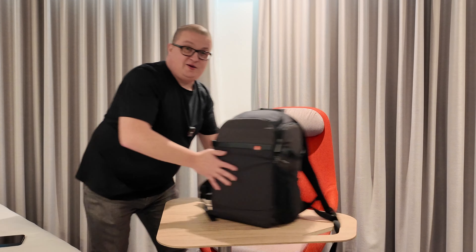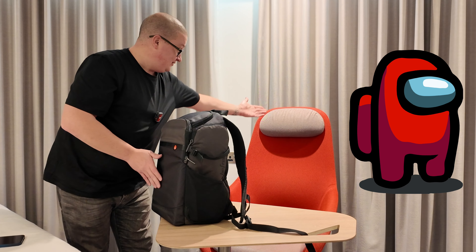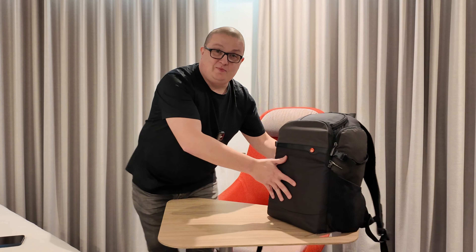Welcome back to a new video — completely different location here. I'm in London right now for an event tomorrow at Google. I've got no top-down setup, I'm not at my usual desk, I'm at the world's smallest desk with what could be an Among Us character chair.